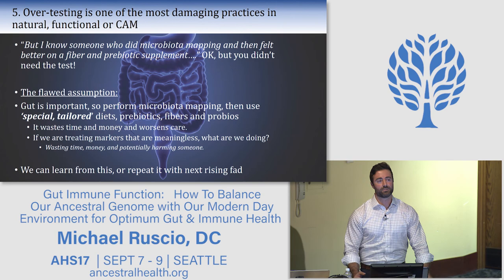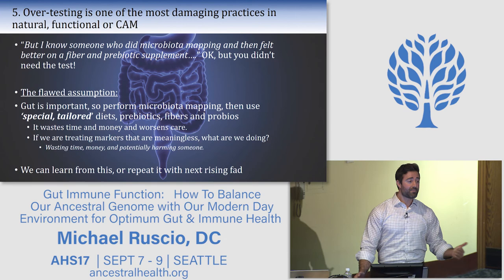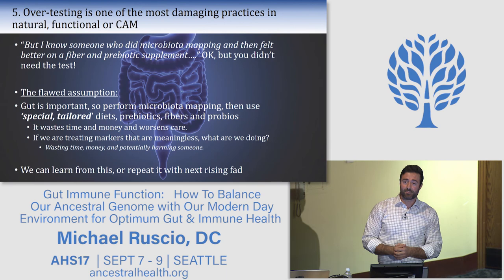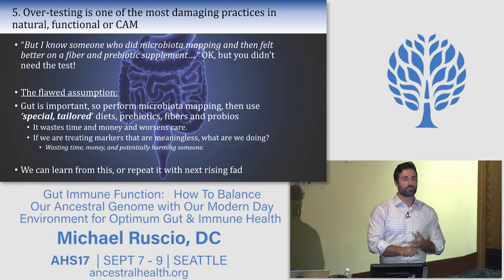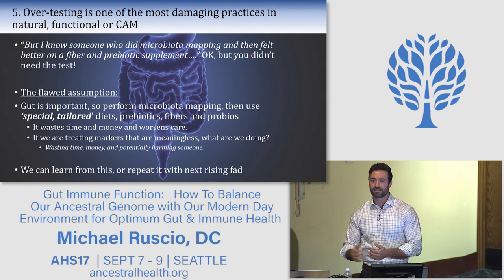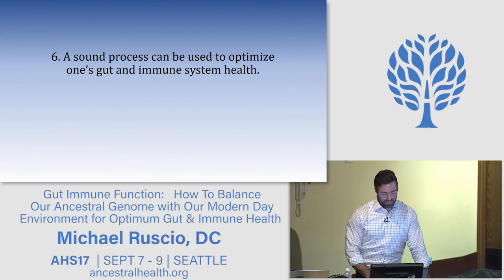A small but concerning contingent of patients comes to me after doctors treated their microbiota mapping test results instead of the patient. Someone with IBS or IBD gets a stool test showing low diversity, so they're given fiber, prebiotics, and probiotics — yet the clinical literature shows the highest adverse event reported for prebiotics and fiber is a flaring of GI symptoms. These patients get worse. The doctor doesn't understand that there is no clinical data substantiating that treating a microbiota map result produces improvement.